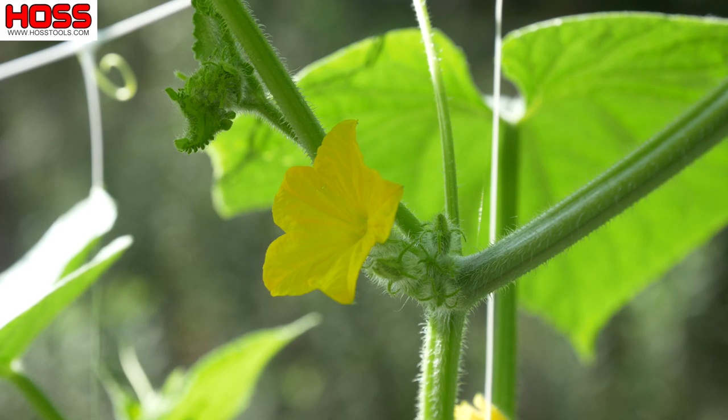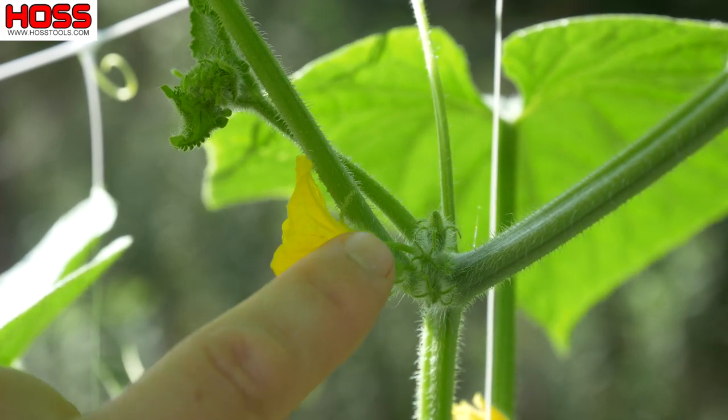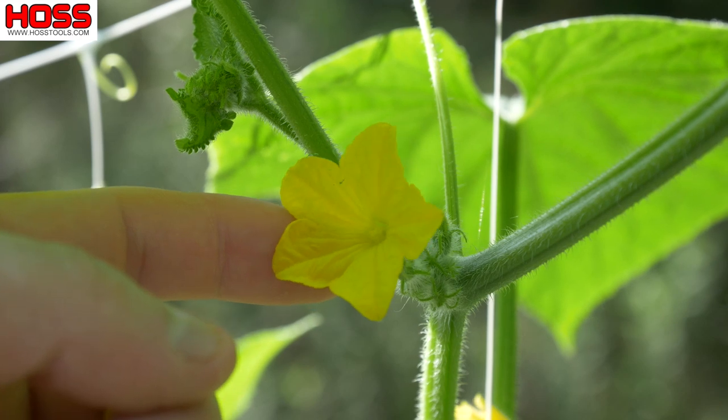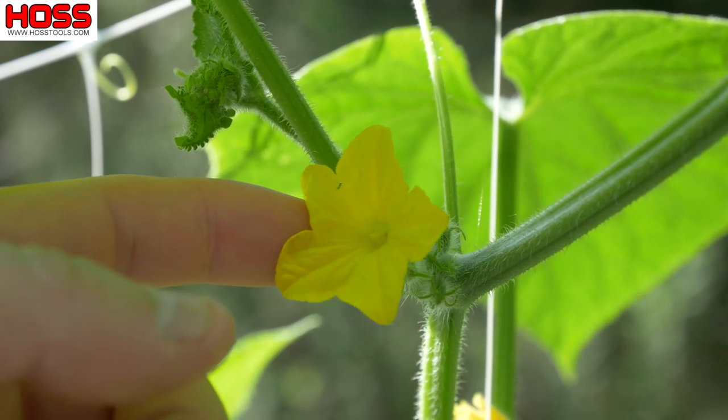The male flower looks just like this right here — you don't see any ovary or little tiny cucumber at the base of the plant. It just looks like a flower, and this is where our pollen is going to come from to pollinate that female flower.